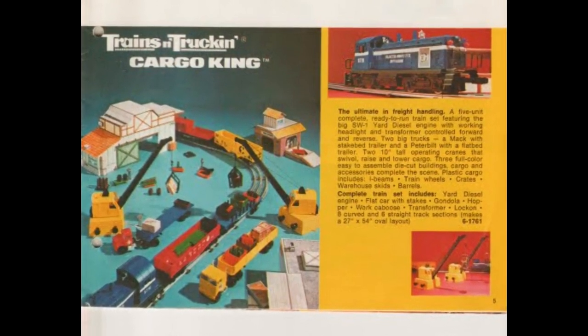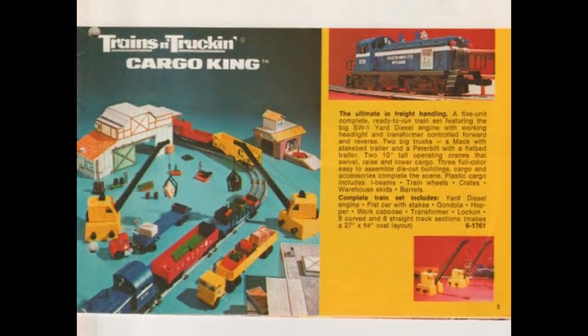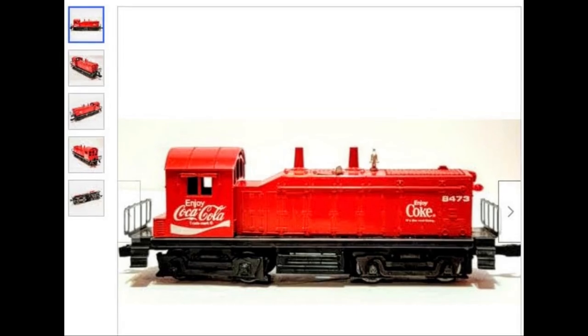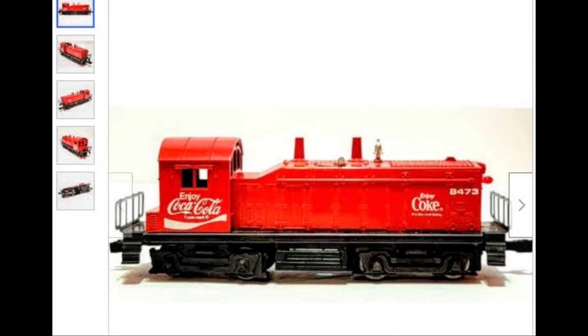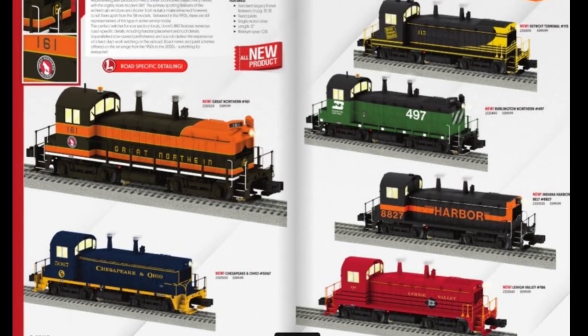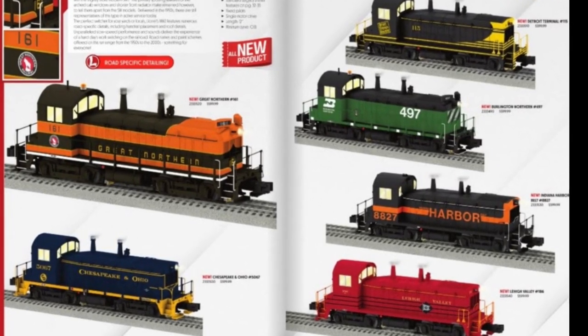These 1950s through 1990s versions of the NW2 are nearly all valued at less than $100. While lacking in details, they still provide dependable, inexpensive operation in a scale-dimensioned package. Due to the large number of variations, one should carefully review the operating and detail features of a particular model before purchasing. Recent versions feature modern CAN motors and upgraded electronic sounds and control, and of course these can be priced higher.